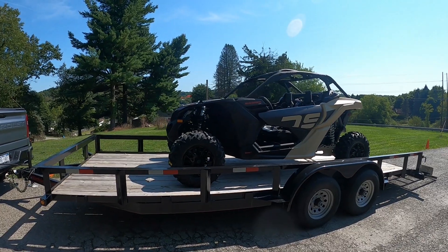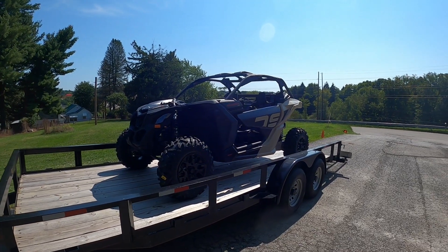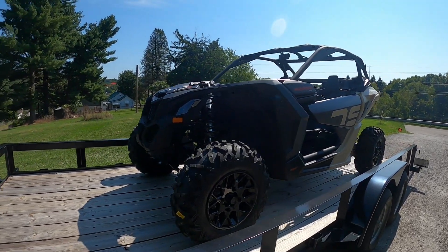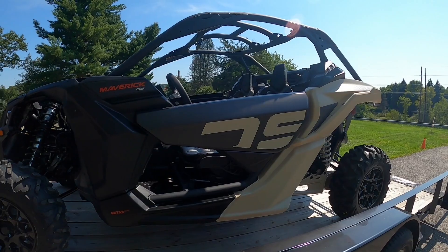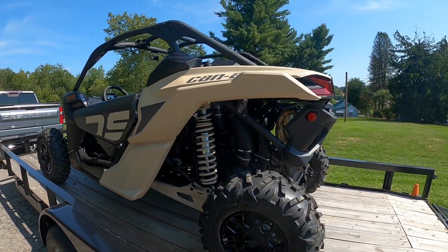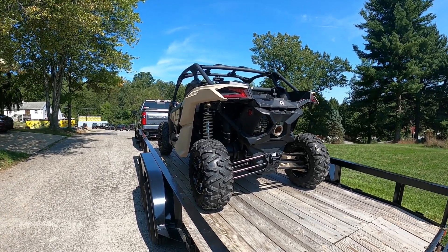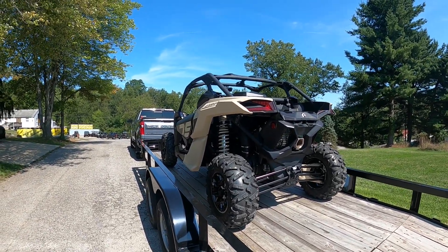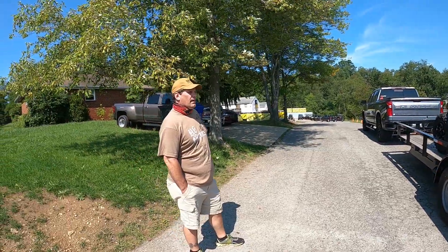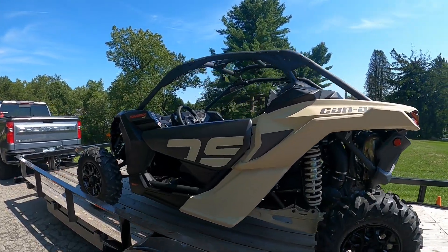This is what we went with — it's a 2021 Maverick X3 DS Turbo R, a 64-inch model with the 172 horsepower motor. It's basically a base model but it has the bigger turbo and a different color scheme. The shocks aren't anything crazy but it's still going to be better on the trails, on the whoops, and the choppy stuff than the YFZ was. I love the way it looks. Big Skinny likes it too — pretty sweet. We'll get her home and take her for a rip.